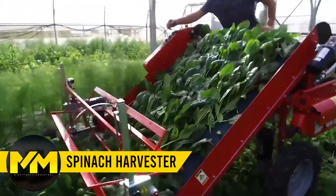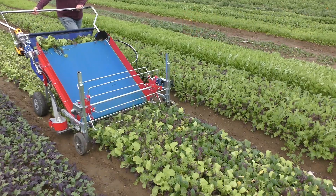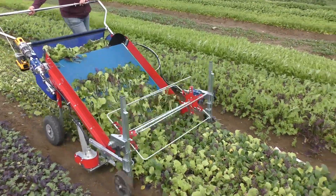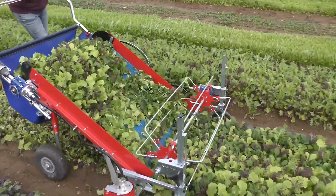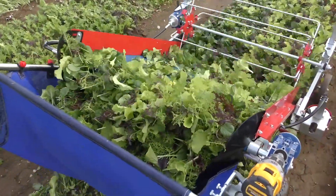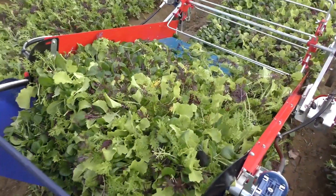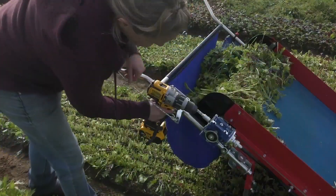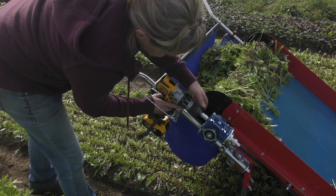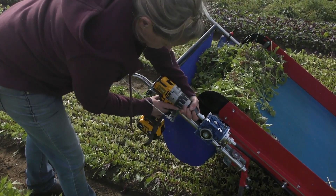Spinach Harvester. Södervingegaard in Denmark is no ordinary farm — it's a spinach and arugula haven, creating delectable salads with unwavering dedication and patience. Their unique approach to salad greens, from planting to care, results in extraordinarily fresh and visually stunning spinach and arugula varieties. This is the machine that helps them do their job with utmost perfection.